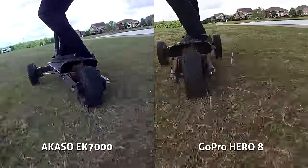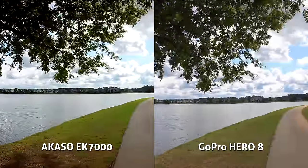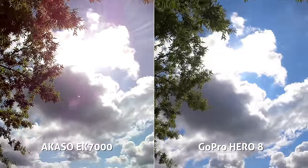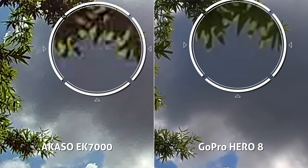The Akaso can also record at 2.7K 30fps, which I had high hopes for, but it's more of the same old story — pixelated, mushy, shaky, bad compression, and artifacting. If I freeze frame here, it's almost funny — we can zoom in and count the large blocks of pixels. It looks like it was shot on a really old flip phone or something.